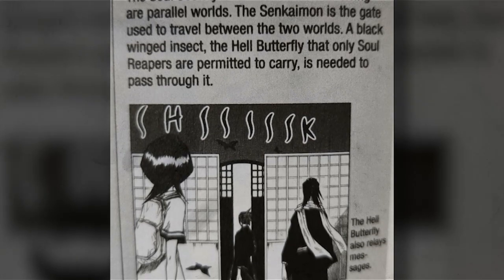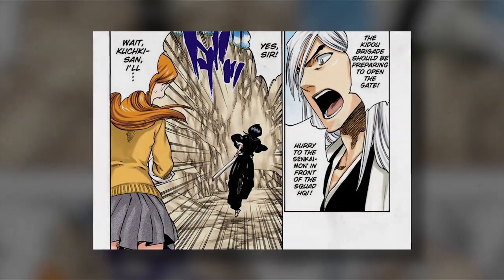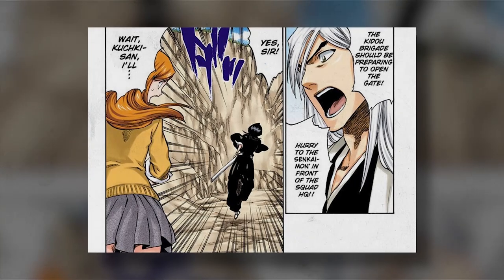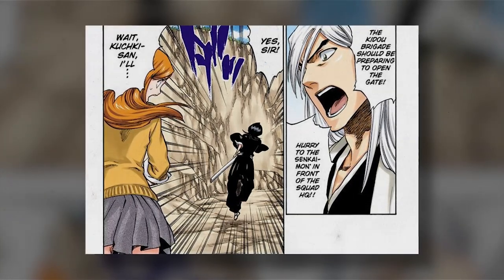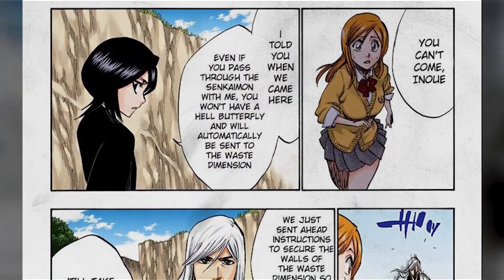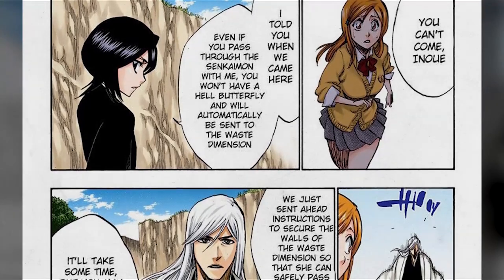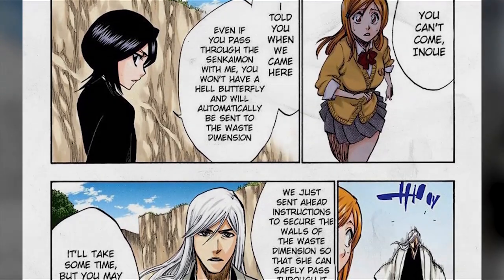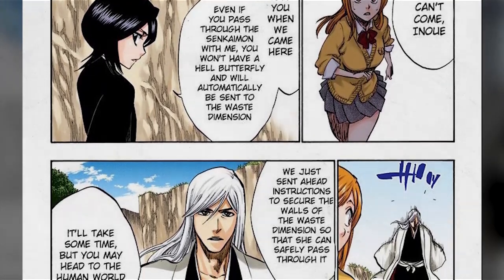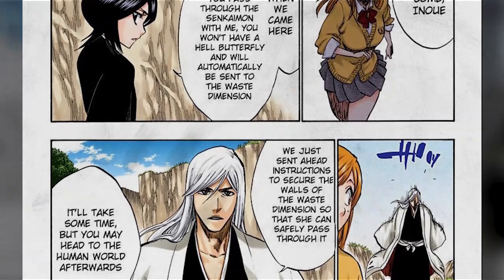Hell butterflies are also used as a communication device to allow Shinigami to communicate between different divisions. A perfect example of this is seen within chapter 231, when Rukia is made aware that the Espada are attacking Karakura Town while she is in the Soul Society. When Rukia rushes towards the Senkaimon, Orihime states she will go with her, to which Rukia says no — she reminds her that Orihime doesn't have a hell butterfly, so if she attempts to pass through the Senkaimon she'll end up within the Dangai, the border between the world of the living and the Soul Society. So we learn that it is absolutely necessary for a Shinigami to have a hell butterfly to be guided through the Senkaimon, and from this we can assume that hell butterflies are assigned to Shinigami.